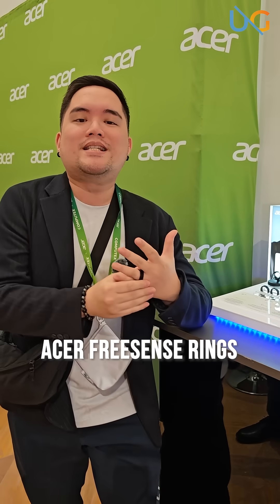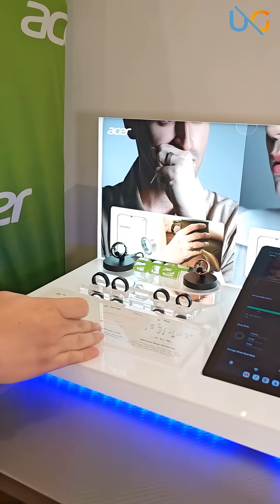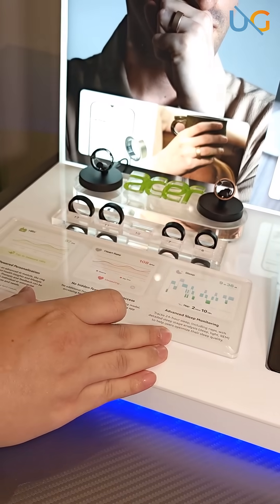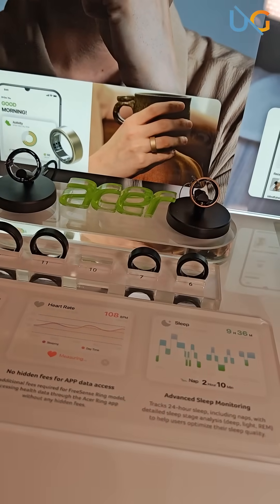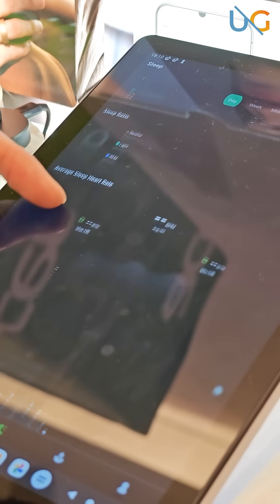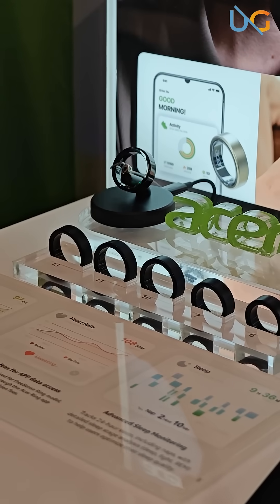And now a little something for those who aren't really big fans of smartwatches but still want to get the smart wearable experience — the Acer Resense Ring. Take a look at that. All the functions you get from a smartwatch: heart rate, HRV, monitor your sleep — it's all here. And the best part? No subscription, no hidden fees. It's all good.